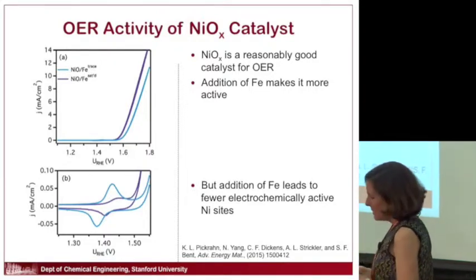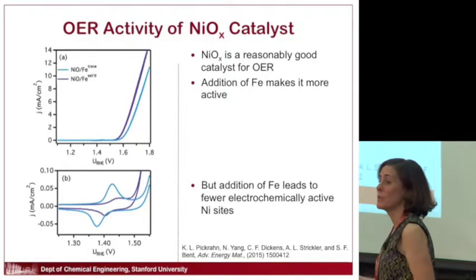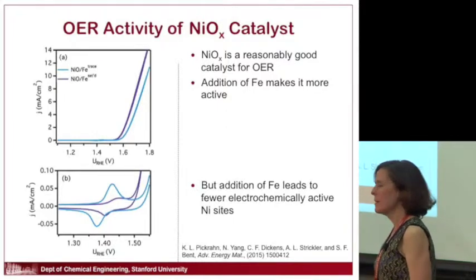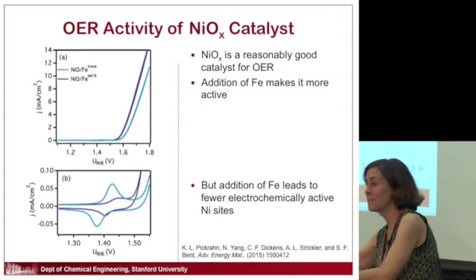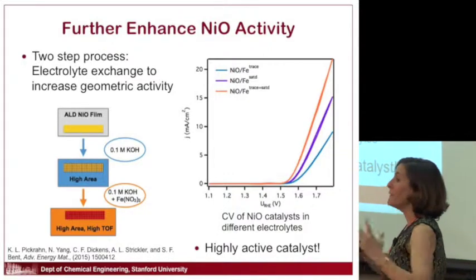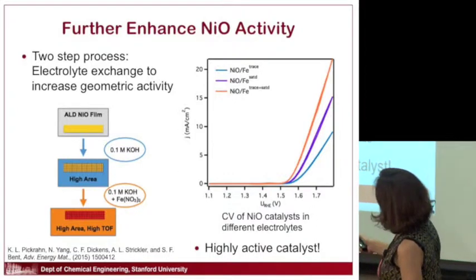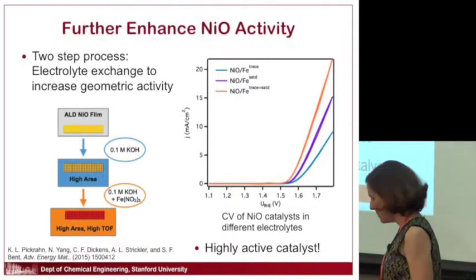But we also found that iron gives you less surface area — when you add iron, you get fewer electrochemically active nickel oxide sites. So on one hand you're helping activity, on the other you're hurting surface area. My student Katie Pickren had the idea to get both benefits: a two-step process where you first roughen the nickel oxide in the absence of iron to get really high surface area, then add the iron to get high activity. This produces a very highly active, earth-abundant, cheap catalyst.